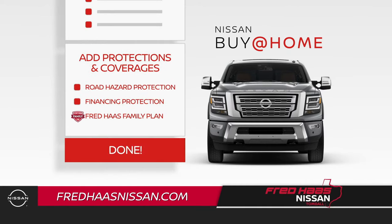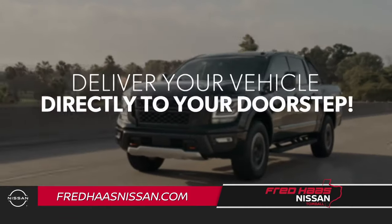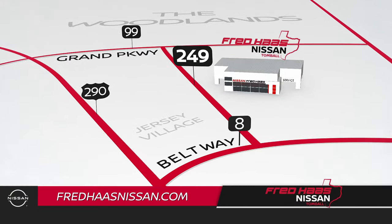Add protections and coverages. You can finish the process at the dealership, or Fred Haas Nissan can deliver your vehicle directly to your doorstep. Buy at Home from Fred Haas Nissan in Tomball.